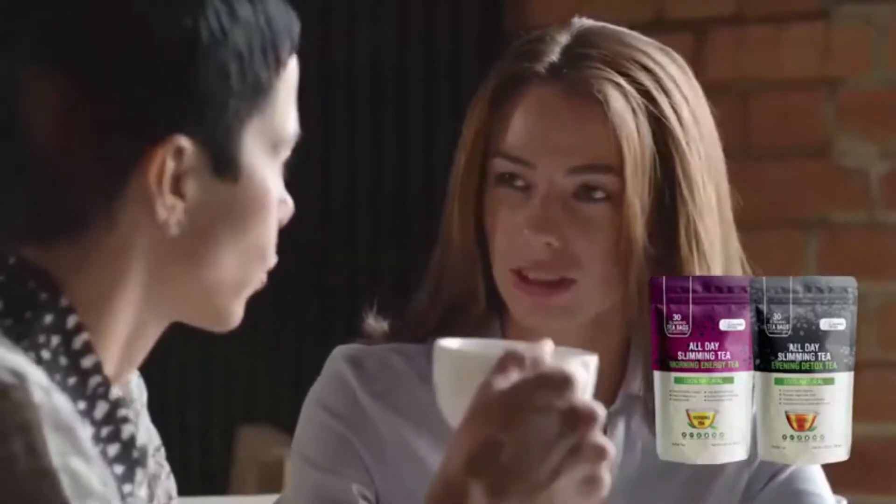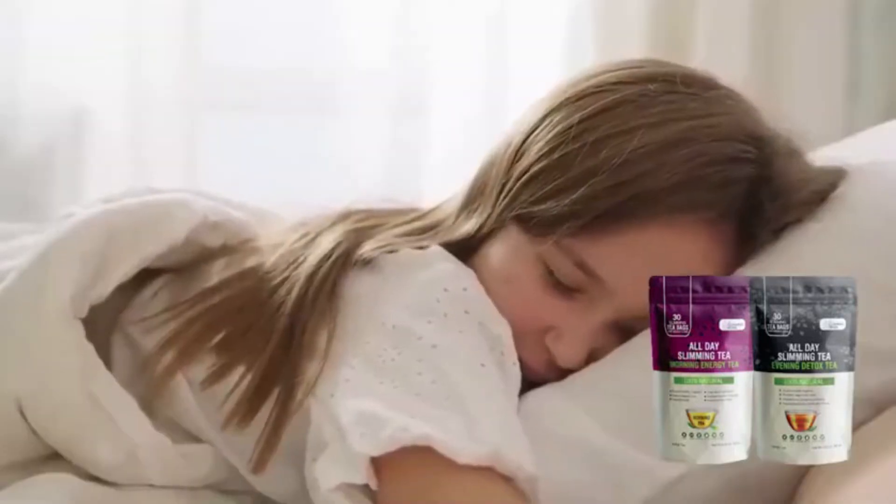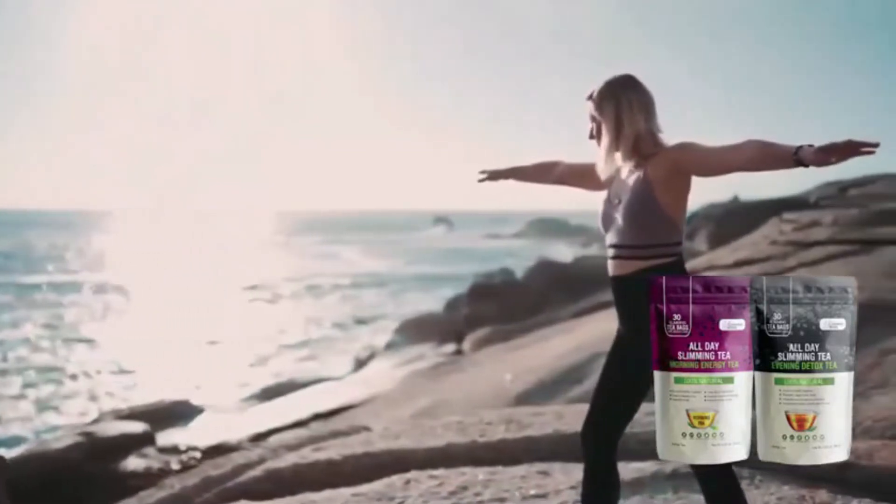So what is All Day Slimity and does it actually work? All Day Slimity is a new tip blend for supporting healthy weight loss, detox, digestion, and better sleep. It's a unique blend that is helping thousands of men and women in the USA to lose weight and live a healthier life.